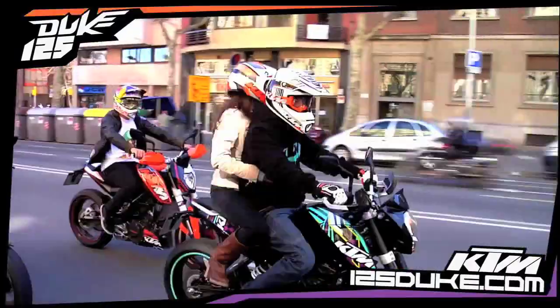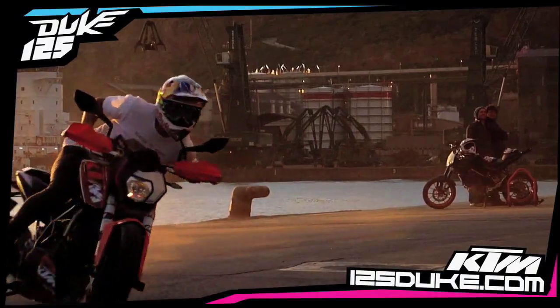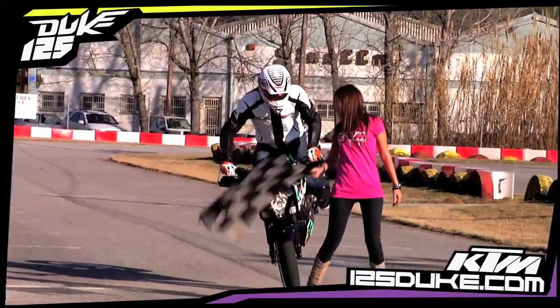Susie, when KTM brought out the Duke 125 back in 2011, it took the small capacity, or learner bike market as we like to call it, by storm. It's now the best-selling 125 sports bike in Europe. And you can see why — it's definitely the meanest-looking 125 on the road. Imagine turning up at college or university, in your late teens, early 20s, on that.